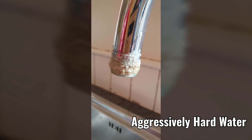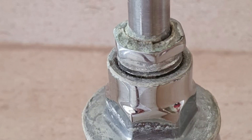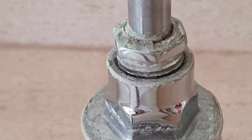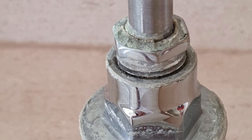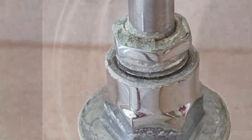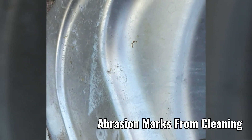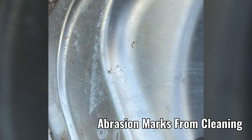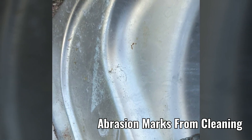Anywhere that water touches a metallic surface or where it's heated, it will form limescale. Sinks become scratched because you're trying to clean away the limescale — it's very abrasive and it causes lots and lots of marking.